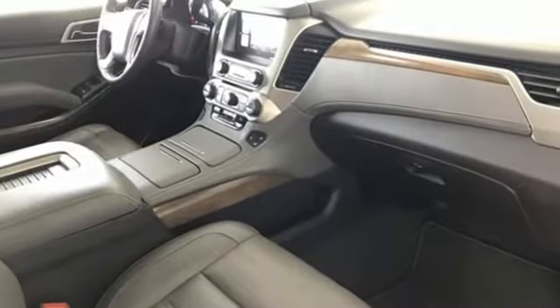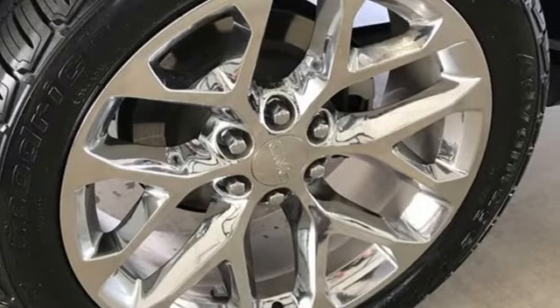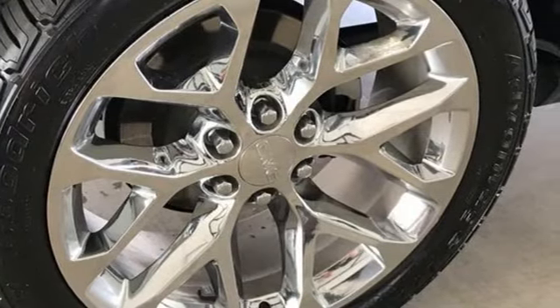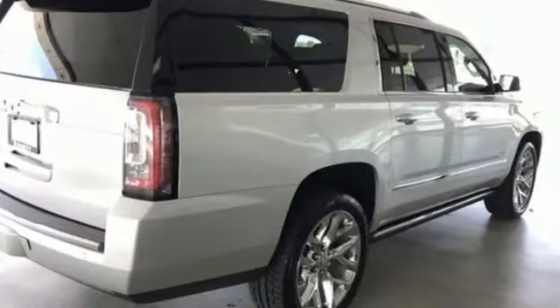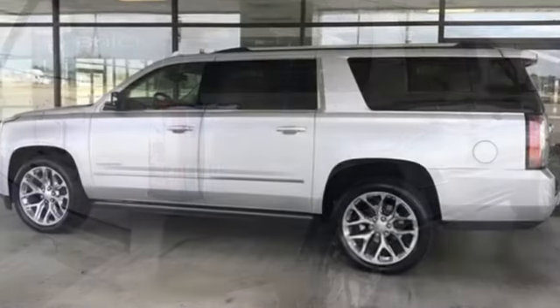V8 engine, dual-zone climate control, integrated navigation system with voice activation, auto-dimming rear-view mirror, heated steering wheel, Wi-Fi hotspot, streaming audio, hands-free liftgate, memory exterior door mirror settings, and heated and ventilated leather bucket seats.